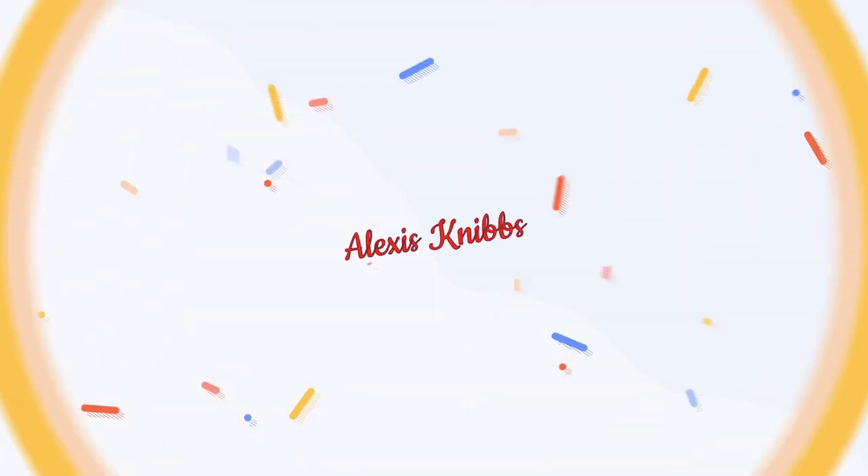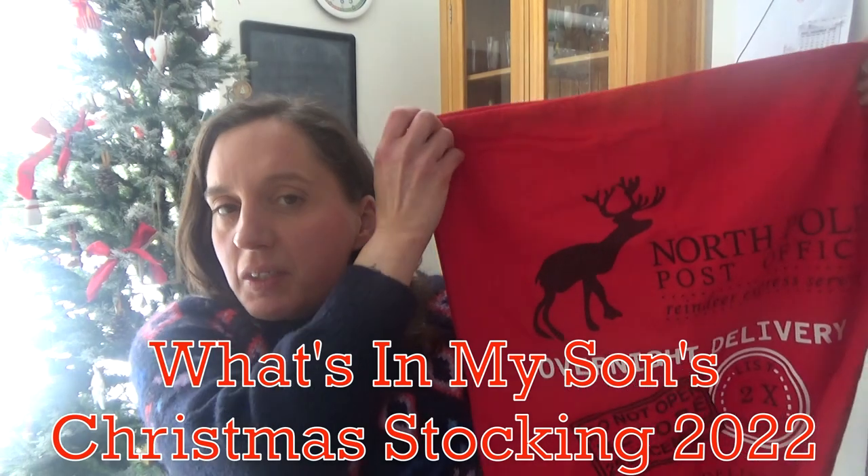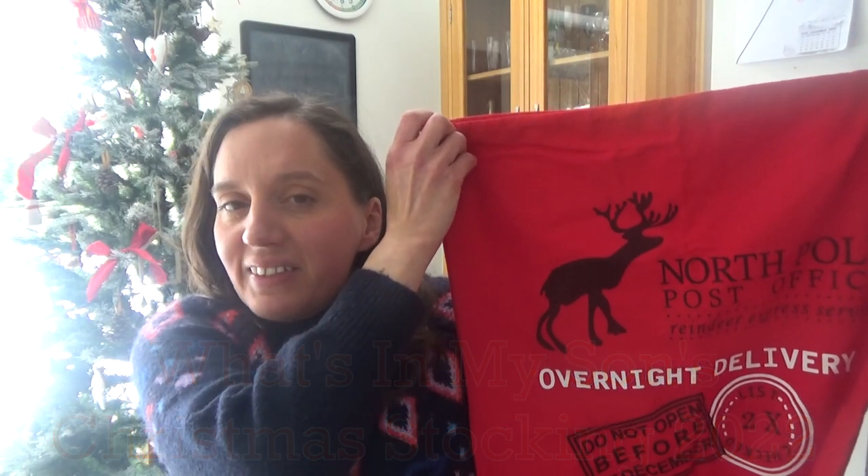Hi everyone and welcome back to my channel, and if you are new here then hello and welcome. My name's Alexis and during the month of December I'm going to be posting to this channel every day. So if you love a variety channel like this one and you want to see more videos, please don't forget to hit that subscribe button. And now I'm going to share with you what's in my son's Christmas stocking.